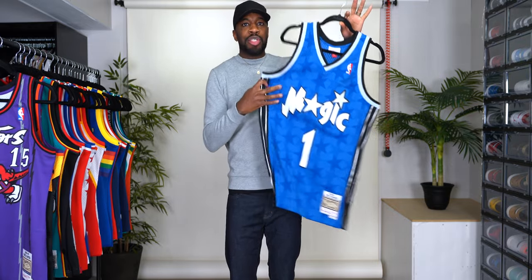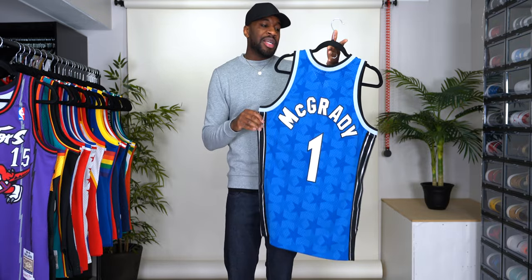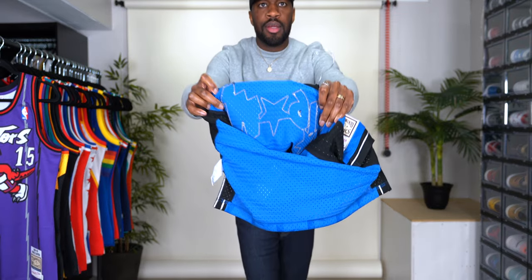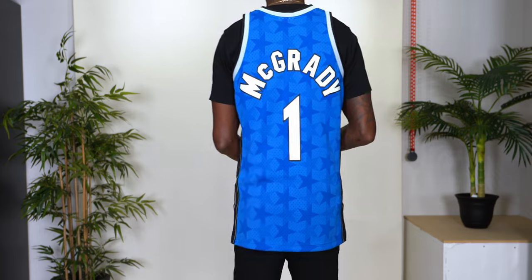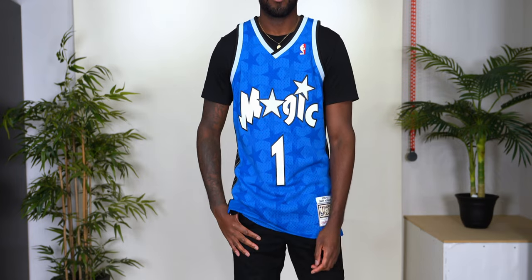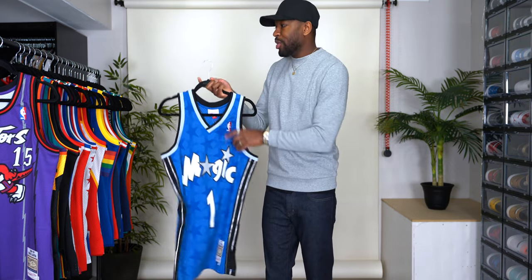Orlando Magic in blue with the stars, number one — of course that is T-Mac, Tracy McGrady. This is a dope jersey. It's even doper in the authentic, but every jersey couldn't be authentic, and I was perfectly fine with the stitched Swingman. One of the reasons I bought so many in such a short period of time is because stitched Swingman jerseys are so hard to find. Most of the ones I came across that I liked — a player I liked, a team I liked, a colorway I liked — chances are I was copping it. That's why I bought so much.